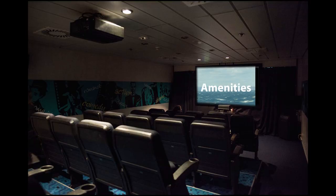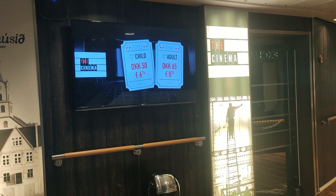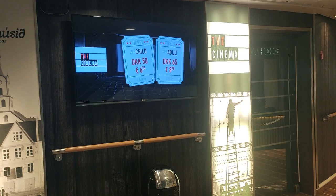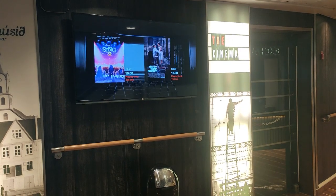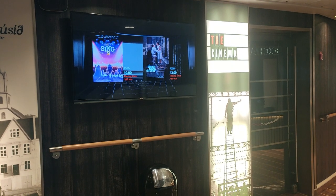If you ever wanted to watch a film on the high seas, Norranna has you covered with the ship cinema. The movie theater is small and seats only 25 guests. It shows a good variation of recent movies, with showings starting around noon and going well into the evening. A movie lover could spend almost two whole days just in the movie theater watching a new film each time.